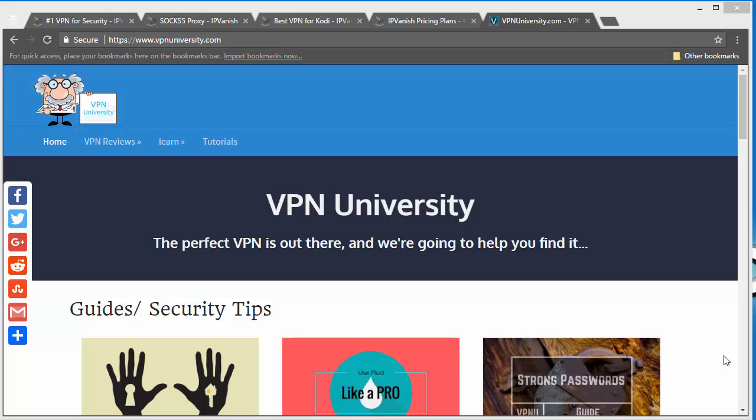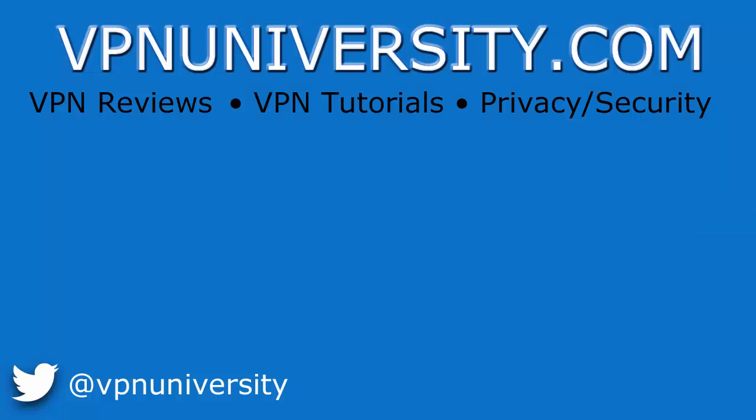That pretty much wraps up this review of IPVanish. You can check out our other video or text reviews on YouTube at our channel VPN University, or on our website VPNUniversity.com. We've also got all kinds of tutorials showing you how to do things like set up your VPN on your router, install it on a Fire Stick, and all kinds of other cool stuff. Make sure you check those out as well — have a great day, thanks a lot.